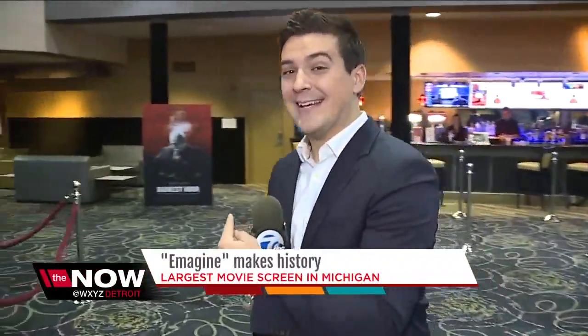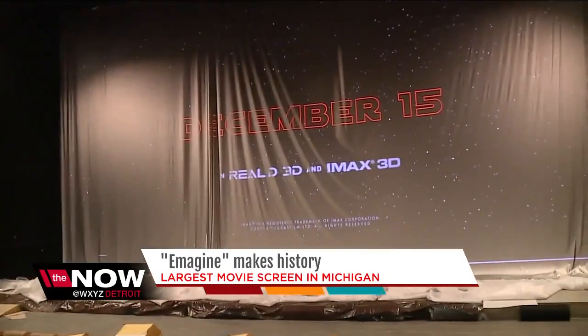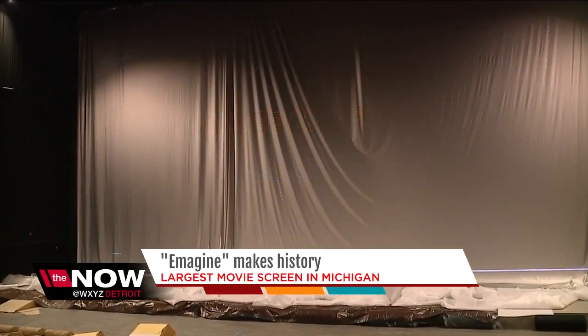The movie theater has continued to change and evolve — to adapt, adding specialty bars. And here in Novi, that effort has led to a record-breaking addition to the movies.